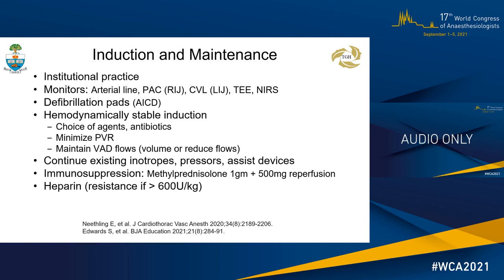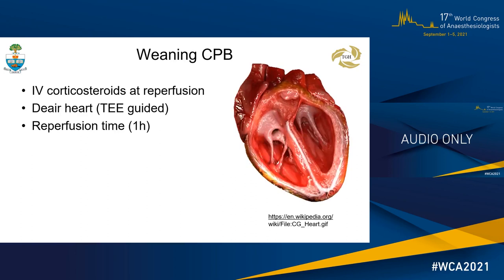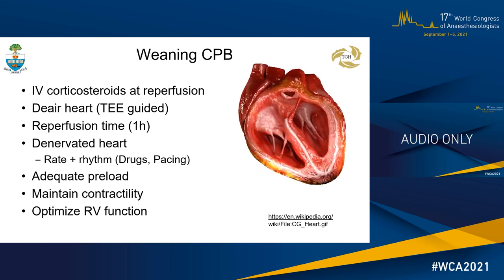Specific concerns with weaning from cardiopulmonary bypass include administering steroids at re-perfusion, de-airing the donor heart guided by TEE, and allowing a generous amount of time for re-perfusion. The denervated heart requires a fast heart rate and normal sinus rhythm using medications such as isoproterenol or pacing, adequate preload and maintenance of contractility. Importantly, strategies are employed that optimize RV function.